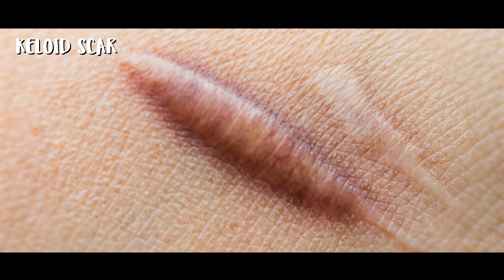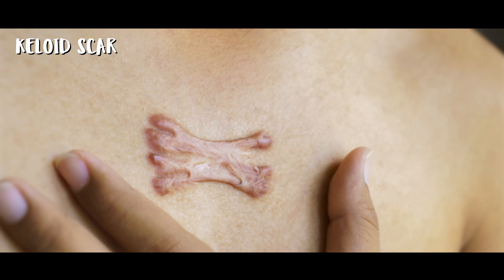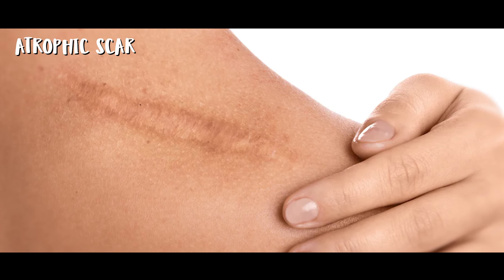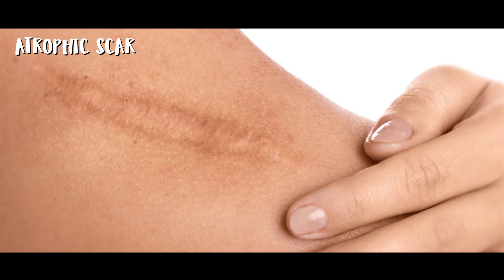Keloid scars are also raised but can actually grow beyond the original wound edges — they can be problematic and require specific treatments. And then we have atrophic scars, which are sunken or depressed scars that can occur when there is a loss of underlying fat or muscle.